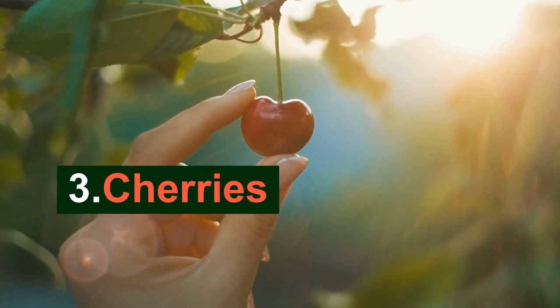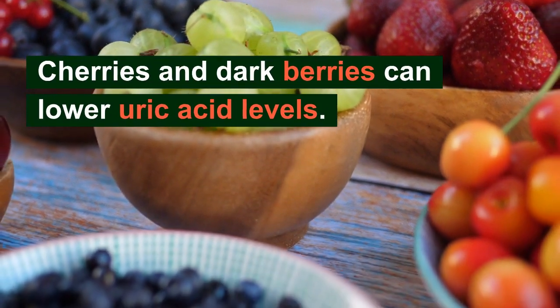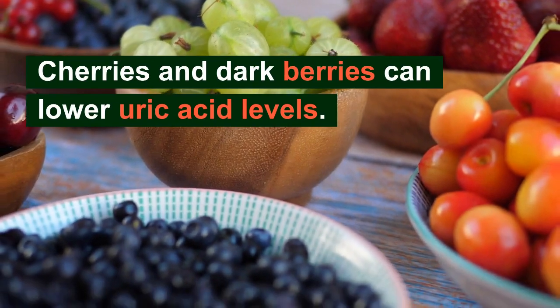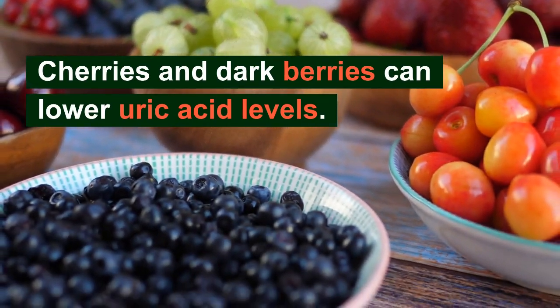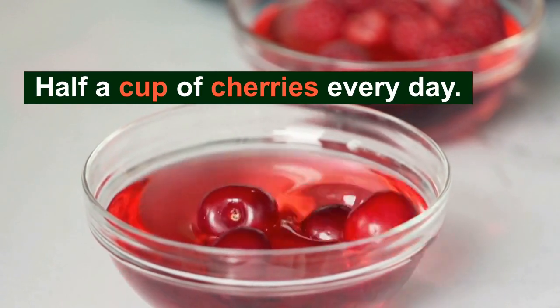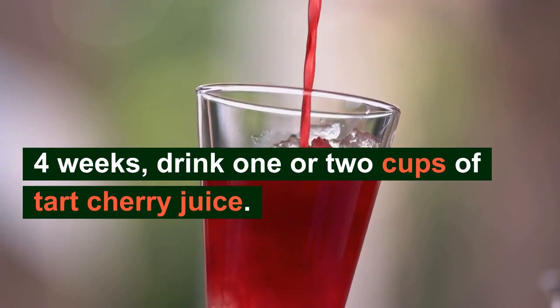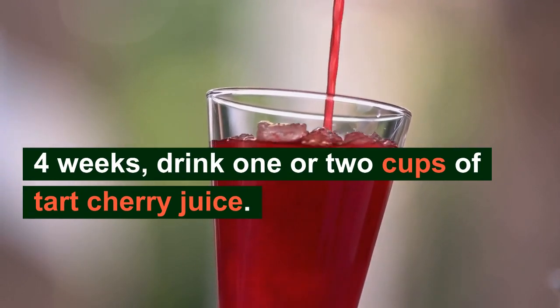The third one: cherries. Chemicals in cherries and tart berries can lower uric acid levels. For a few weeks, consume half a cup of cherries every day. And for roughly 4 weeks, you can also consume 1 or 2 cups of tart cherry juice.